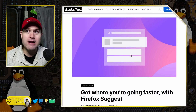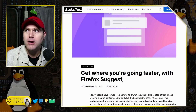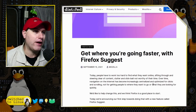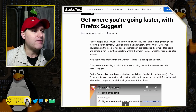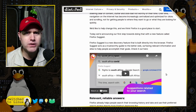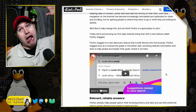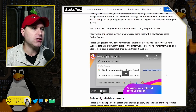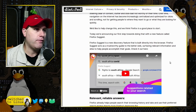This is Firefox Suggest, and this goes back just a couple of weeks. They're introducing this as a brand new product they're super excited about: 'Get where you're going faster with Firefox Suggest.' Basically, when you use what is called the awesome bar — the search bar — you click on it and start doing things, and you will find Firefox Suggest.